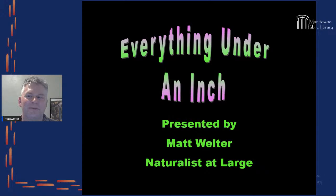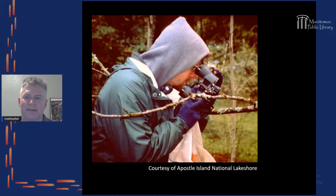Thanks to the Manitowoc Library for having these programs. Everything Under One Inch — I like little things. In my favorite parts of nature I see all sorts of things, and I will stop for the smallest little thing.